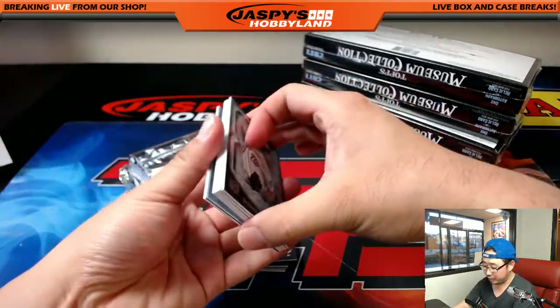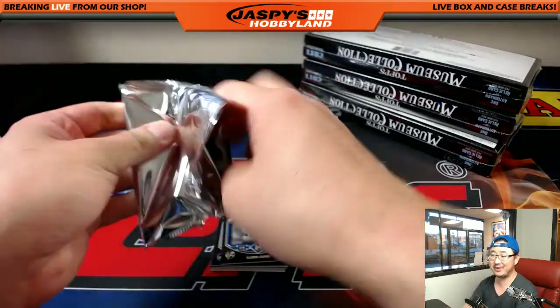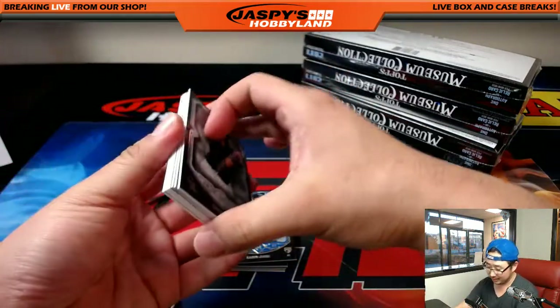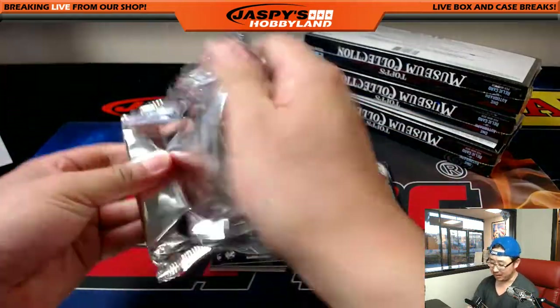Mark Baer calling his shots — redemption could be interesting. He's saying next box Braves and Nats, three out of the four hits. I like that — call the shots.